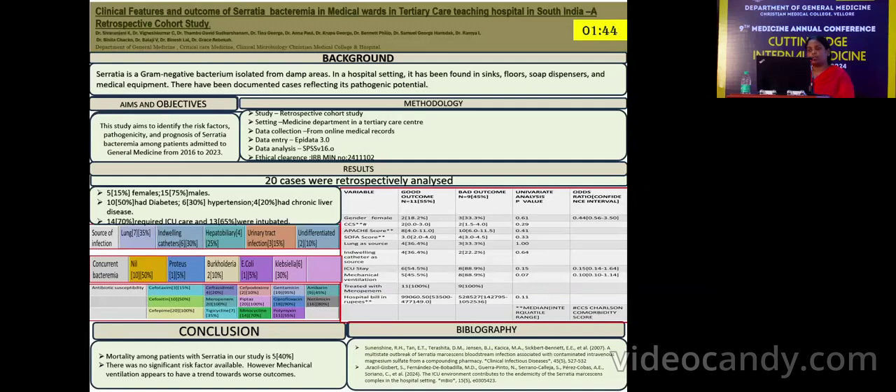Concurrent bacteremia was noted in 50% of patients, of which Klebsiella was isolated from 30% of cases. 70% of the patients required ICU care, of which 65% were intubated.